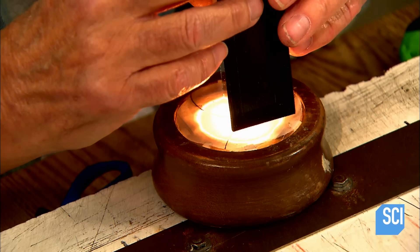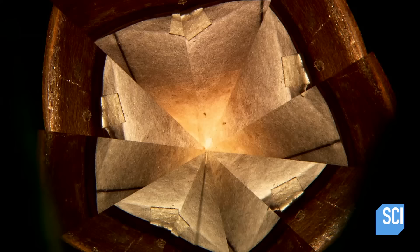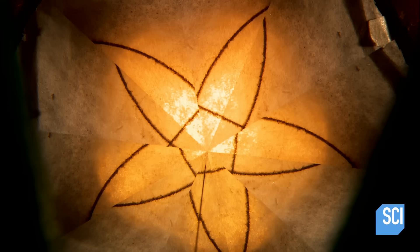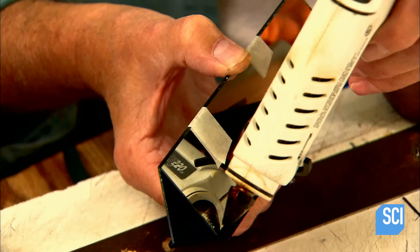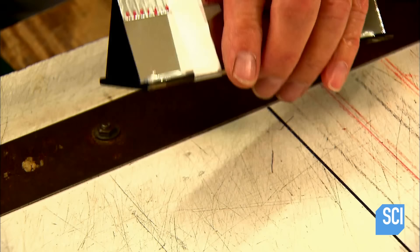He aims the mirror system at a light box with a two-line drawing in it — one line is curved and the other is straight. Peering into it, he adjusts the alignment of the mirrors until the lines morph into a five-point star. This means the corners of the mirror triangle are precisely 36 degrees and it is multiplying images correctly. He hot glues the mirrors to the opaque part and applies metal tape to the top seam to complete the kaleidoscope mirror system.